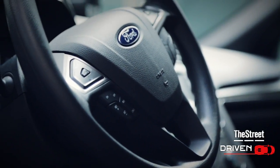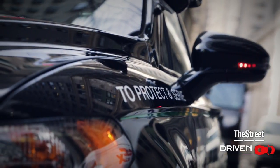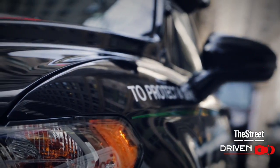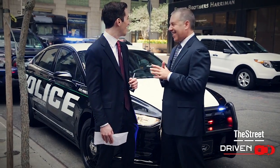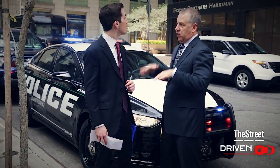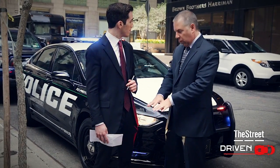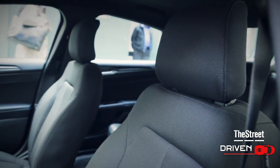There are some interesting quirky things that police departments want in a car. For example, skid plates underneath to protect the vehicle when it's bouncing and driving or going over a curb. But one of the more interesting things — there are actually stab plates. There are plates in the seats so the people in the back seat can't stab through and get a police officer. Makes sense.